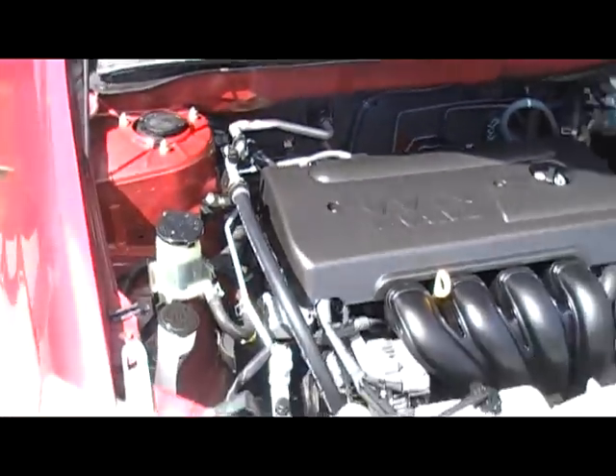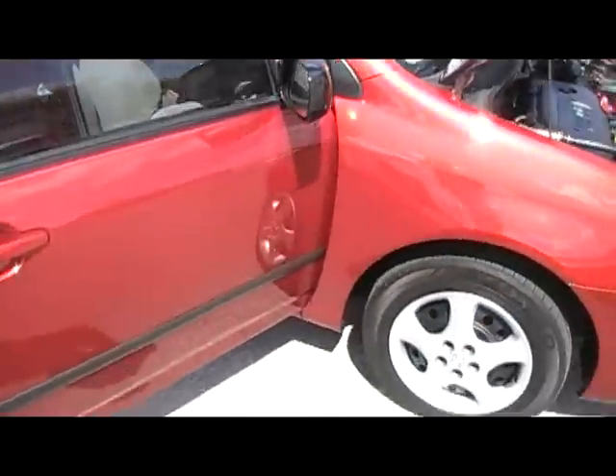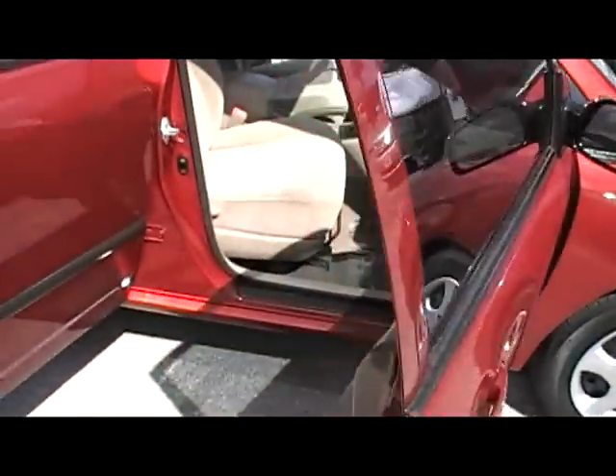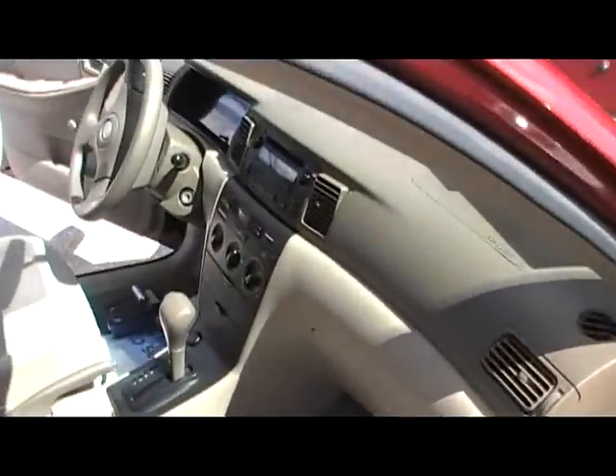Tires are like new. Check out the interior — it's an automatic transmission. It has power locks. It's a Toyota Corolla CE. Air conditioning, AM/FM stereo with a CD player.